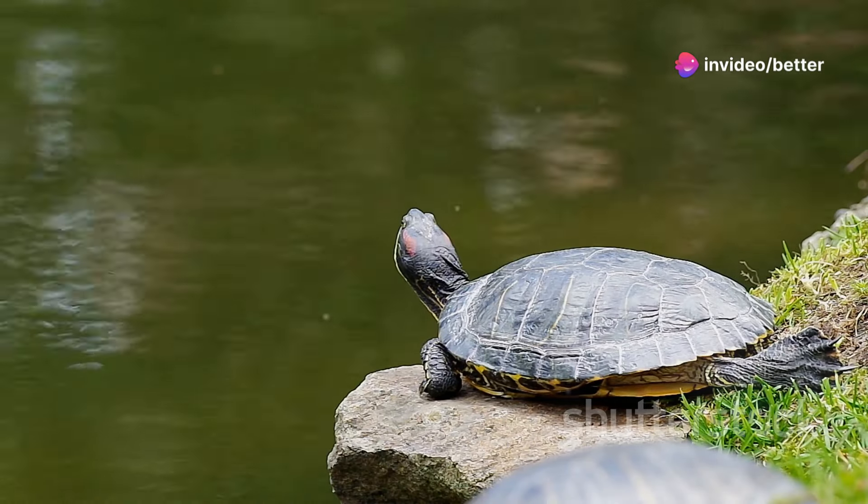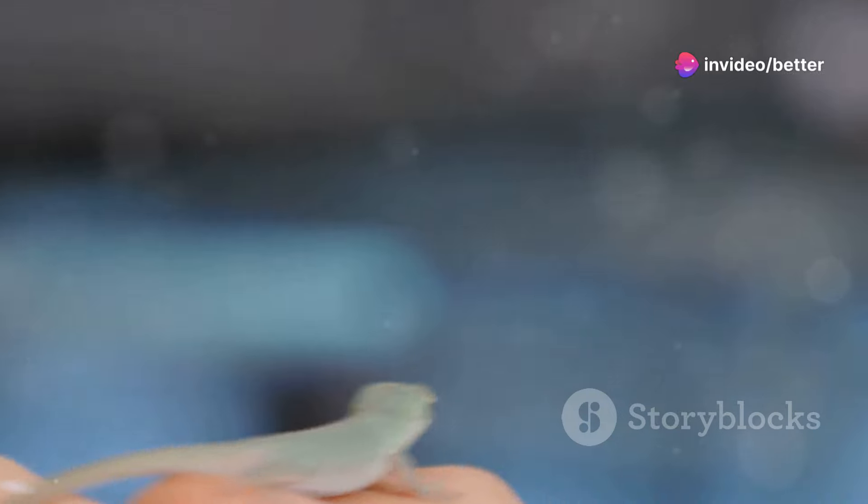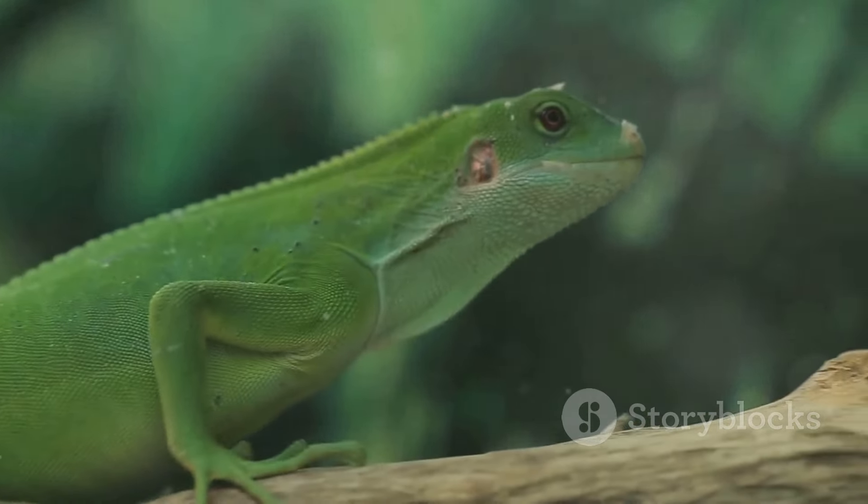Number 4, the red-eared slider. These turtles are fun to watch and easy to care for. Coming in at number 3, the green anole. They're small, active, and change colors.